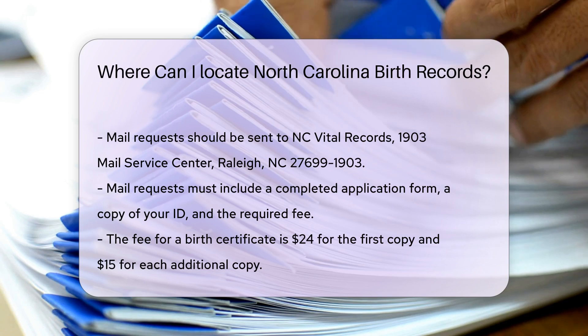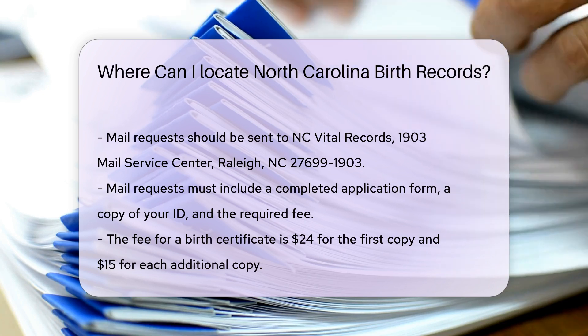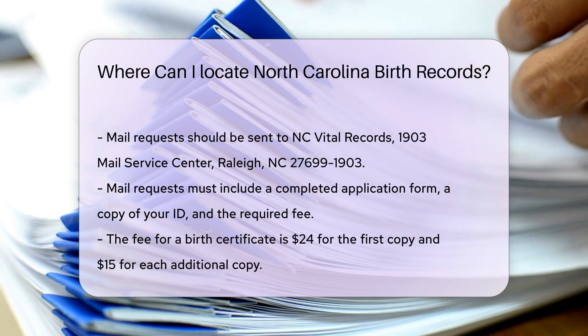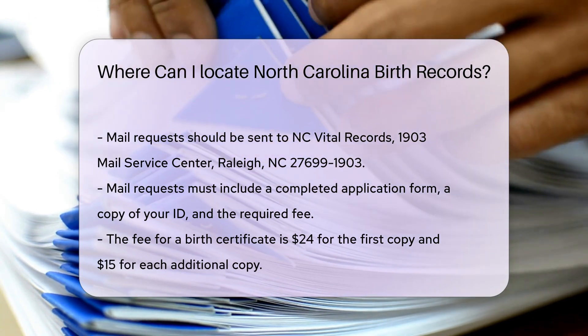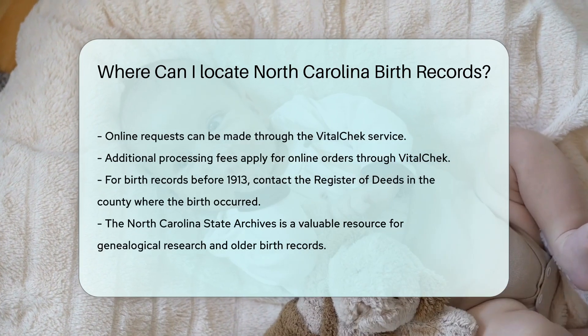Online requests can be made through the VitalChek service. Visit the VitalChek website and follow the instructions. Additional processing fees apply for online orders.